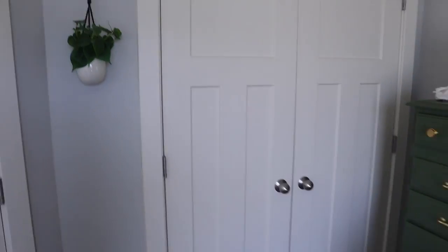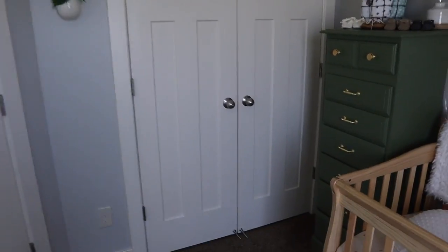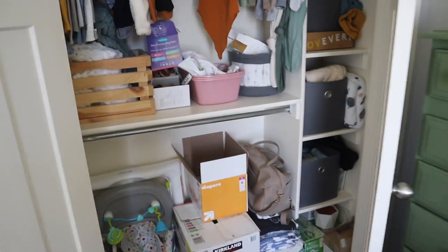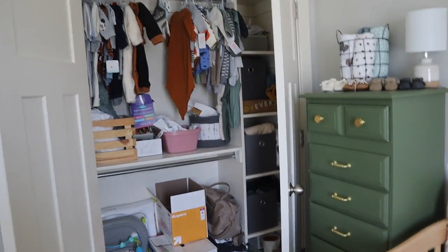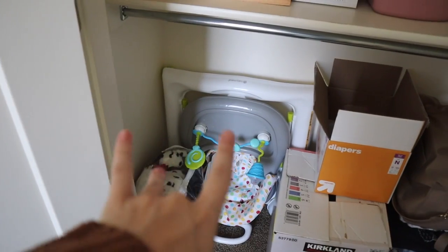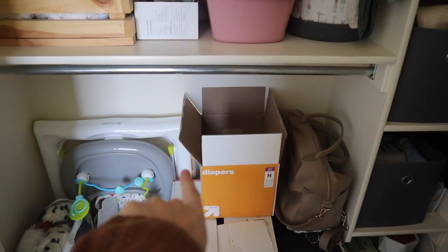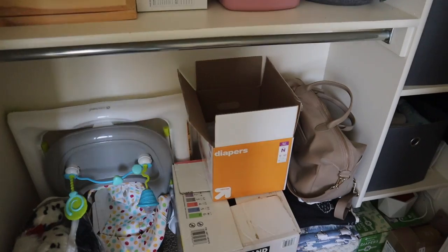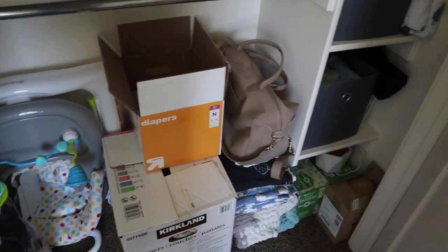That last drawer is just extra muslin swaddle blankets. Moving on to the closet - I'll just warn you, it's not very organized, but it's more practical for me. Down here we have extra toys, a little play walker, and extra clothes. There's a box of preemie clothes I need to give to my sister because she's having a little boy next year - stuff that doesn't fit him anymore that I just throw in there once he grows out of it.